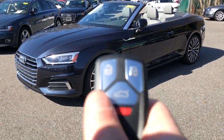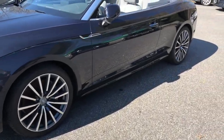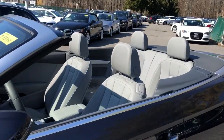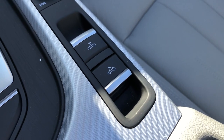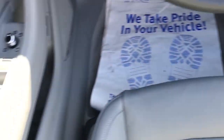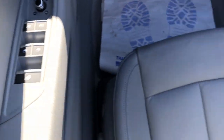Quickly, I'll show you the traditional way to open and close the roof — those buttons are located in the center stack, there's your up and down buttons. And then there's the window switches on the driver's door panel. But there are some convenient ways to open and close the roof on the key fob as well.